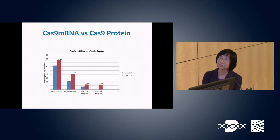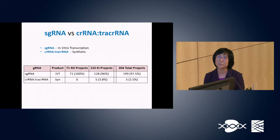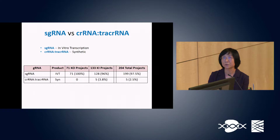We also used single-guide RNA generated through in-vitro transcription, and CRISPR RNA and tracrRNA as synthetic molecules. Only five of our knock-in projects used synthetic guides; for the rest, we used single-guide RNA. Both forms are working fine, though we have not yet obtained side-by-side comparison data.